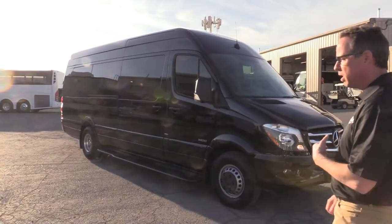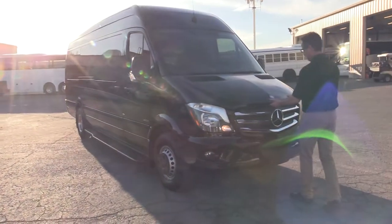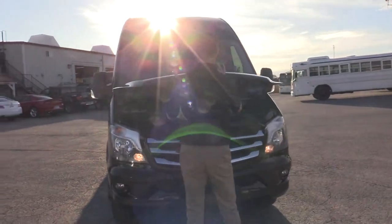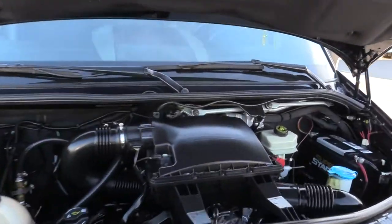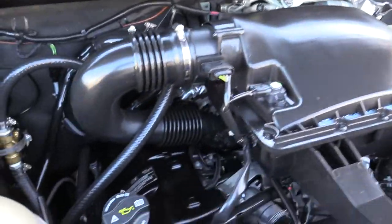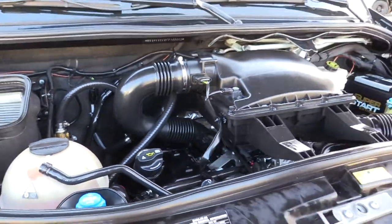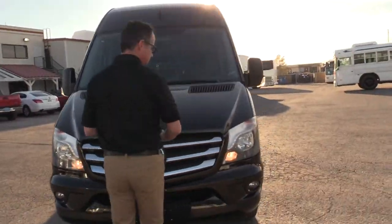Under the hood we've got a 3.0 diesel. Only 44,000 miles — that is a clean engine.